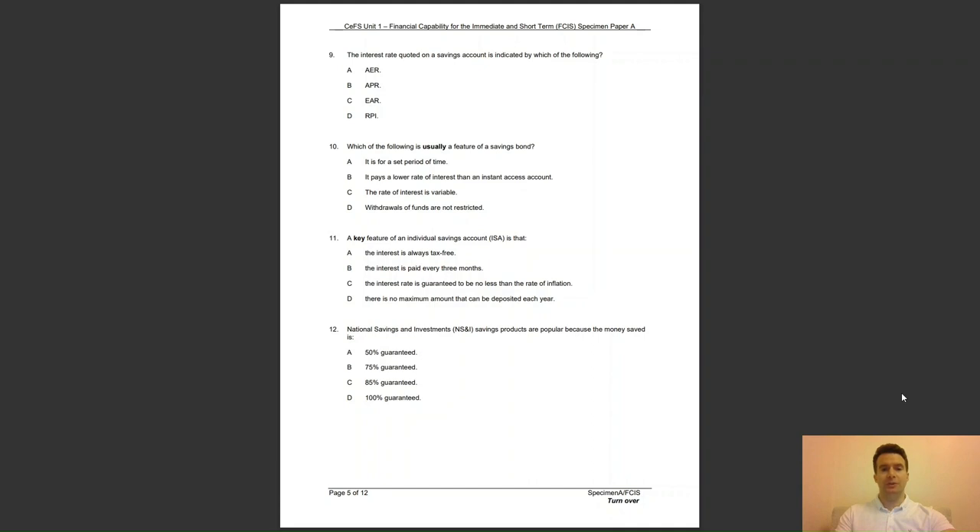Question 10: which of the following is usually a feature of a savings bond? Is it A, it is for a set period of time; B, it pays a lower rate of interest than an instant access account; C, the rate of interest is variable; or D, withdrawals of funds are not restricted? The answer to question 10 is A — a savings bond is normally for a set period of between 1 and 5 years.